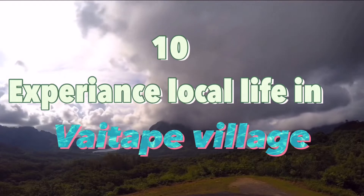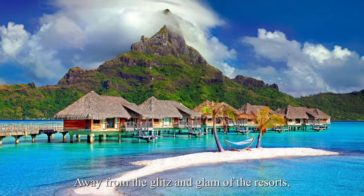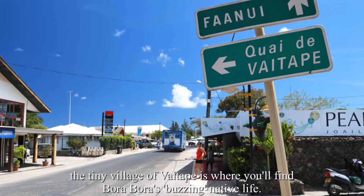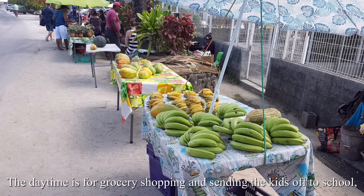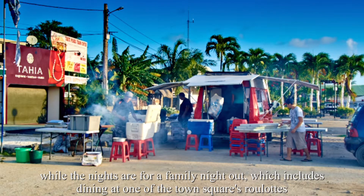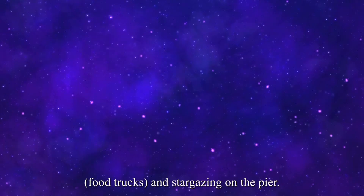Number 10: Experience local life in the Vaitape village. Away from the glitz and glam of the resorts, the tiny village of Vaitape is where you'll find Bora Bora's buzzing native life. The daytime is for grocery shopping and sending the kids off at school, while the nights are for a family night out, which includes dining at one of the town square's food trucks and stargazing on the pier.